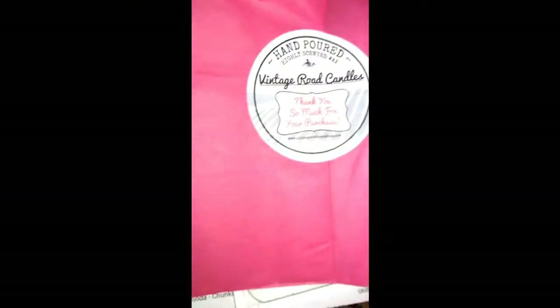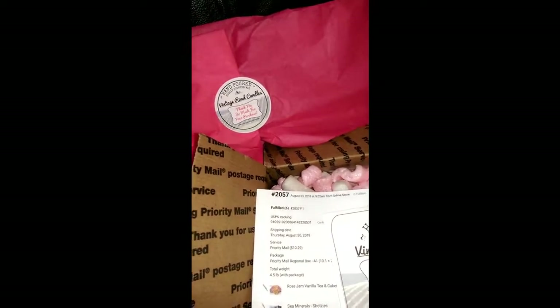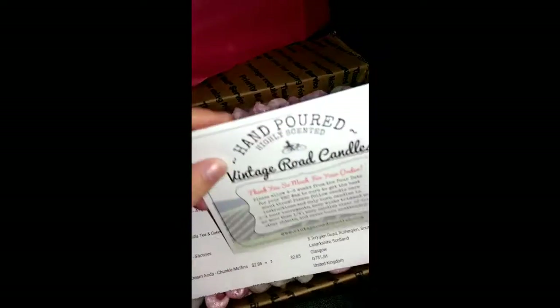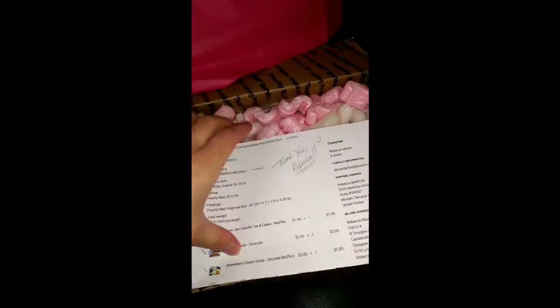Thank you so much for your purchase. I used to rip the sticker open and hate doing it, and now I've realised that if I just lift it, my stuff will be underneath intact. So we have our little cards, a wee note, a business card, and my invoice. Let's dive in here.